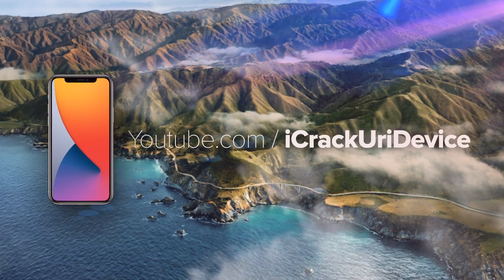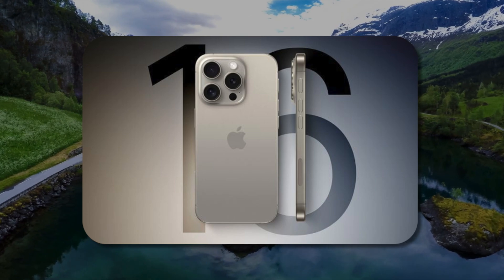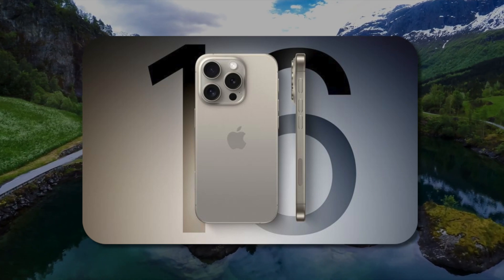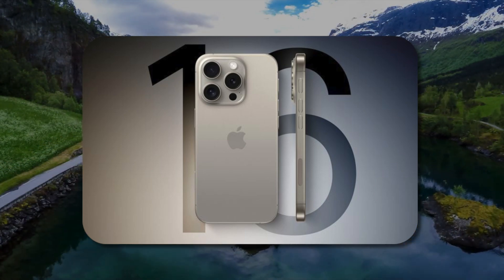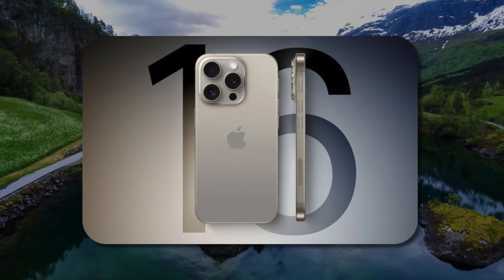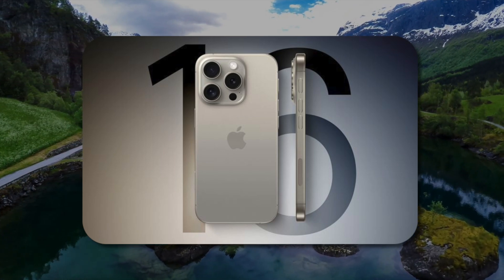We're going to be referencing a report out of Mac Rumors that cites another report from Digi Times. Quote: Apple has already given order commitments to supplier TSMC for its second generation three nanometer chip fabrication process known as N3E, which is expected to be used in all four models of next year's iPhone 16 lineup. TSMC's N3E is less expensive and has improved yield over N3B, which debuted on the smartphone market with the A17 Pro chip powering Apple's iPhone 15 Pro models.